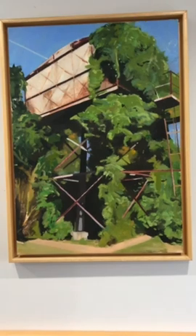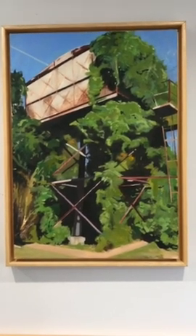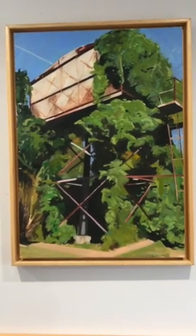This is a very bright, sunny day. So the appeal of this one was the idea of something structural, man-made, being reclaimed by nature.